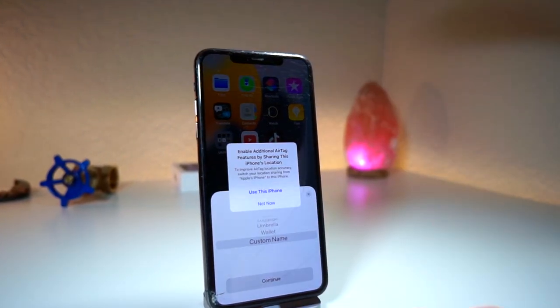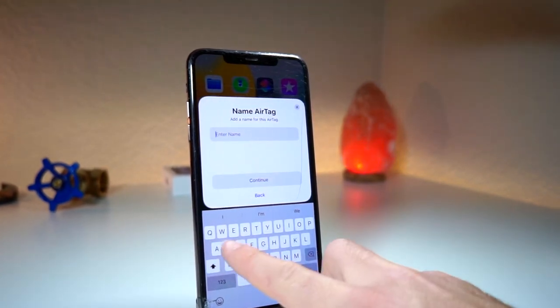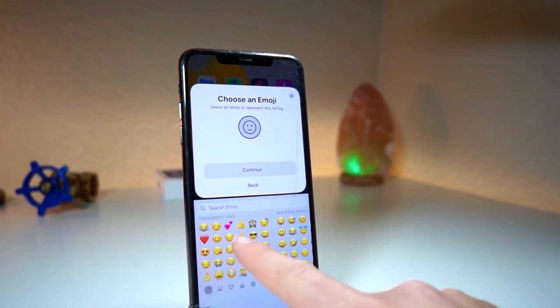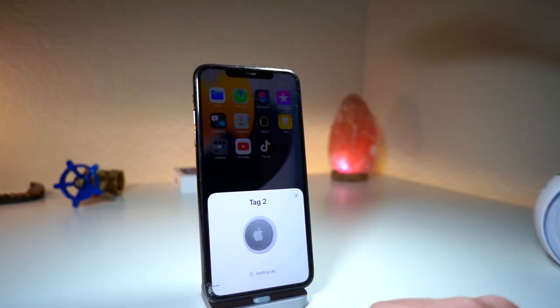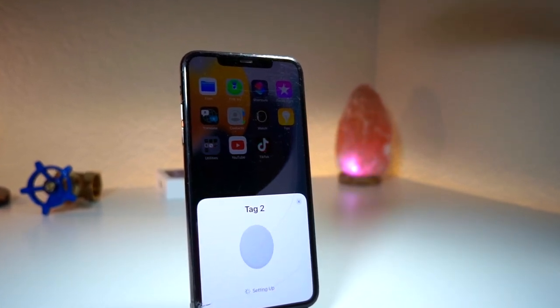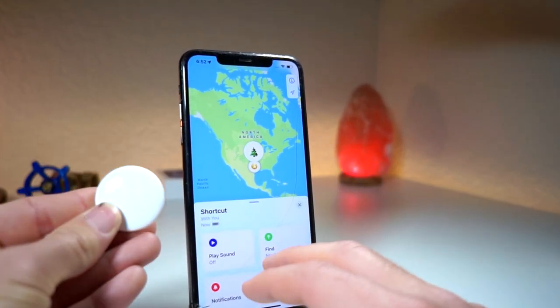You can give it a name or a custom name — it has presets for you. I'm just going to name this Tag 1 for this video, and you can even give it a custom emoji. If you order online, you can get an emoji engraved on the actual AirTag itself, but if you get it from Best Buy or a local store, you'll just get a blank AirTag.